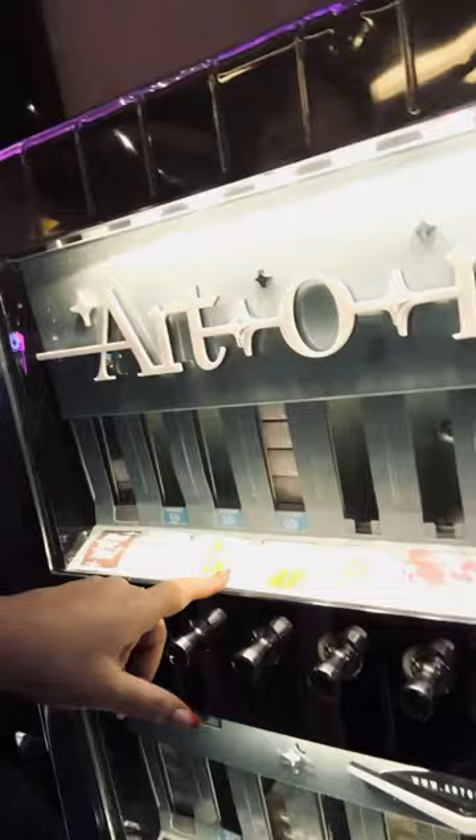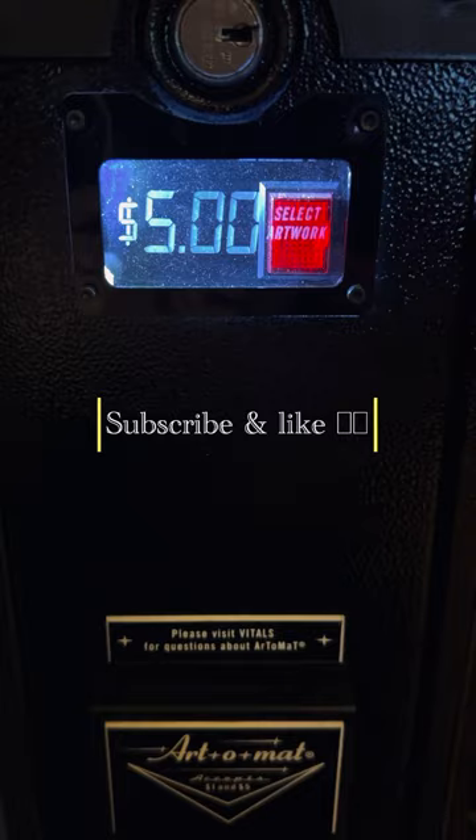It's the Art-O-Matic vending machine. Inside of this, you'll find the machine has jewelry, art, crafts, paintings, sculptures, and concepts, and it invites local artists to do it.